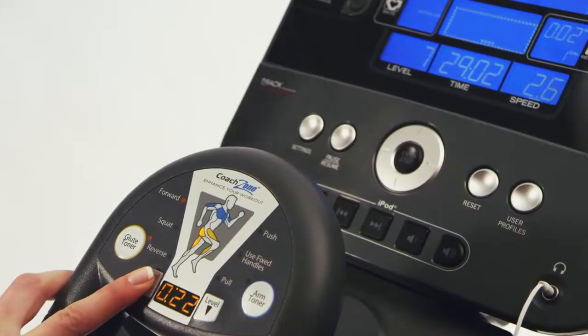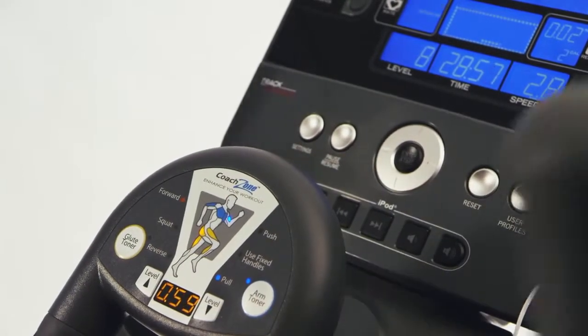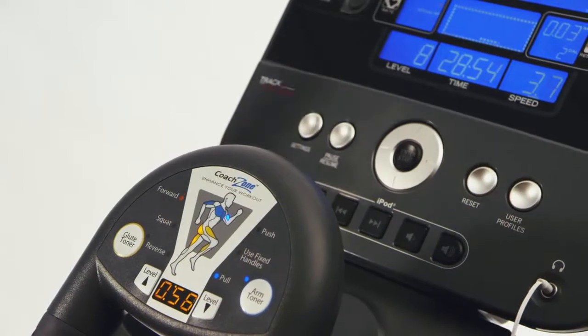And unique features like Leg Sculptor or Coach Zone, which coaches you during your workout, allow you to target specific muscle groups and get a true total body workout.